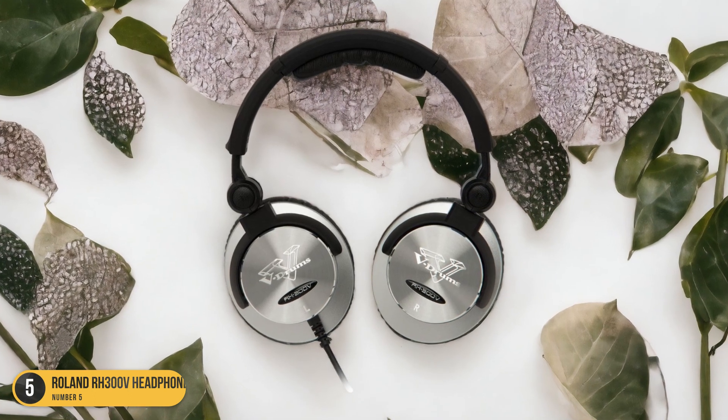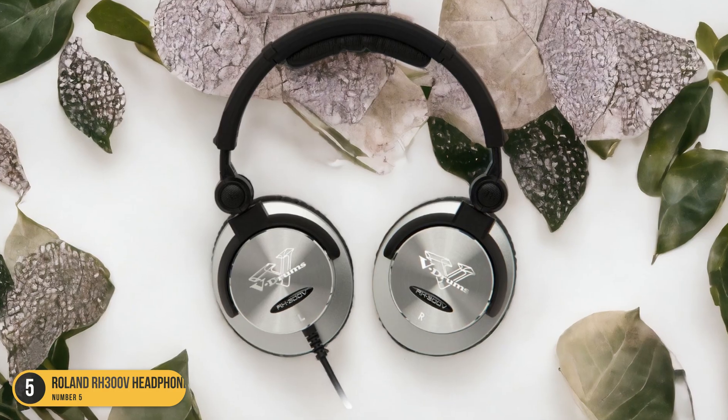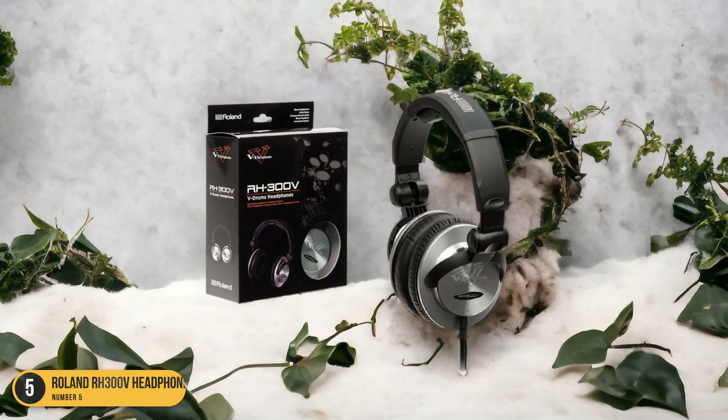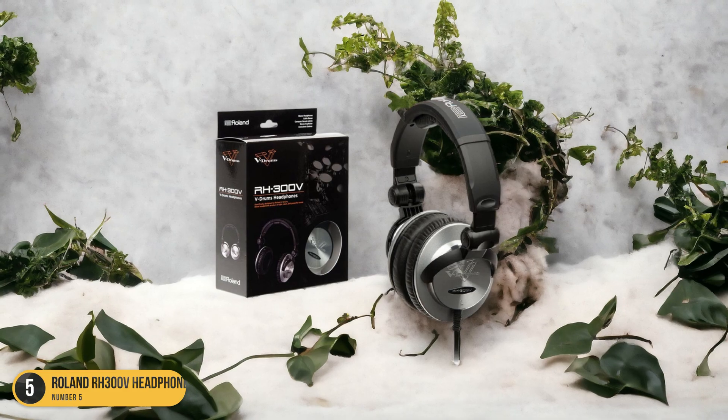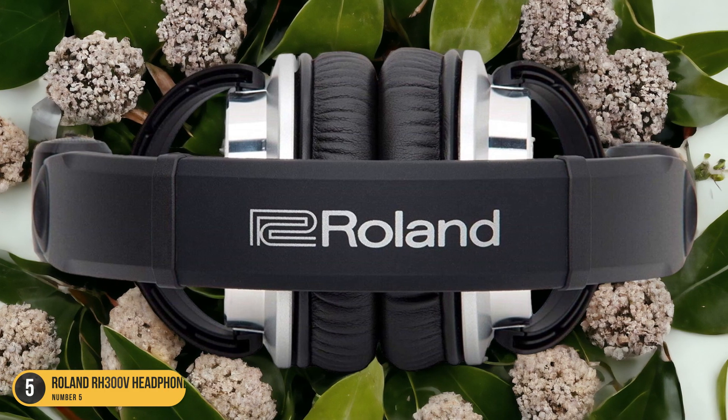Whether you're a beginner or a seasoned electronic drummer, the Roland RH 300V Headphones offer the perfect balance of audio quality, comfort, and durability, making them an essential accessory for enhancing your electronic drumming experience.